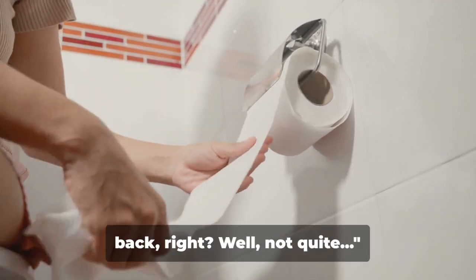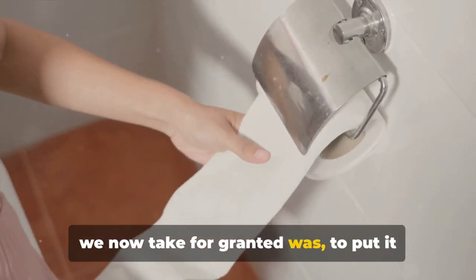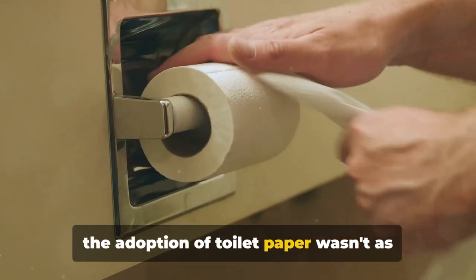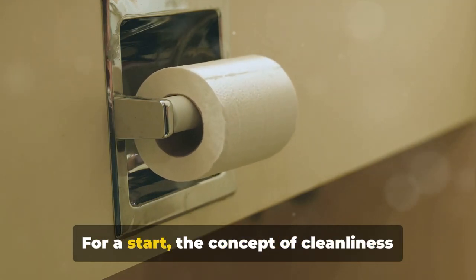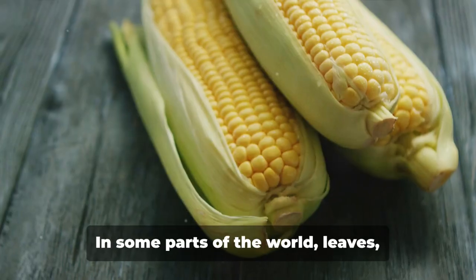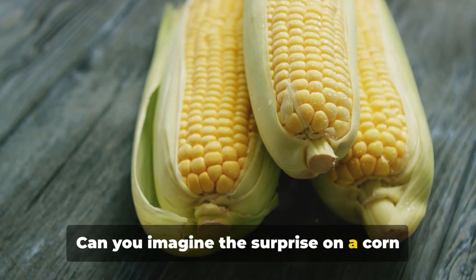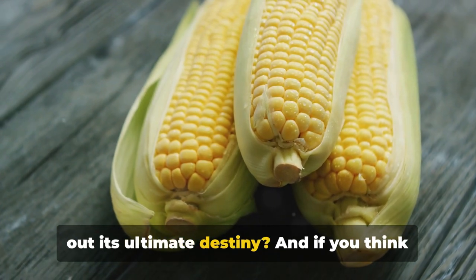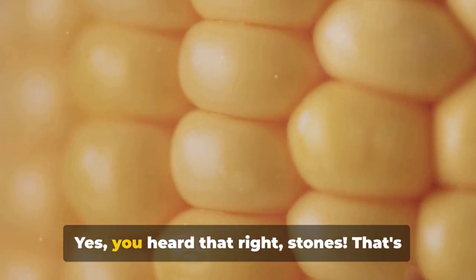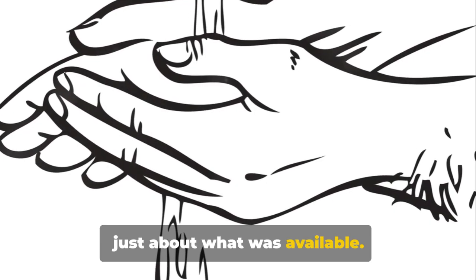You'd think that once people got a taste of the good stuff, they'd never go back — but not quite. The journey to the cushy quilted paper we now take for granted was, to put it mildly, a bumpy road. The adoption of toilet paper wasn't smooth at all. The concept of cleanliness varied wildly across cultures, as did the methods to achieve it. In some parts of the world, leaves, grass, and even corn cobs were the go-to items. And in other places, people used stones or shells — yes, stones!